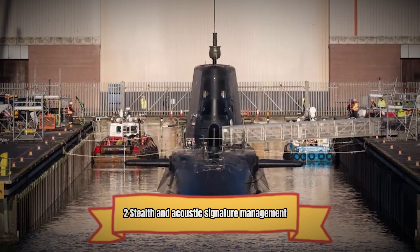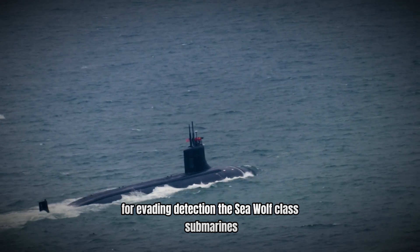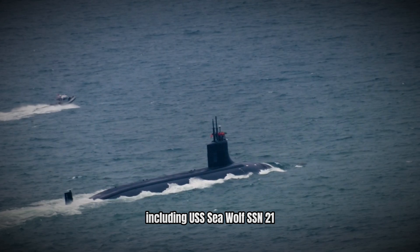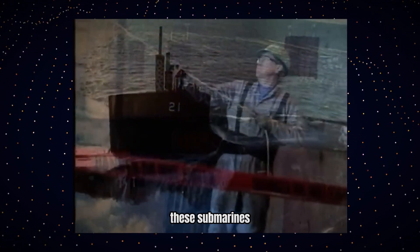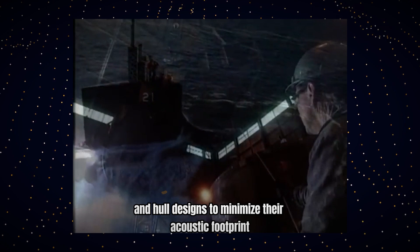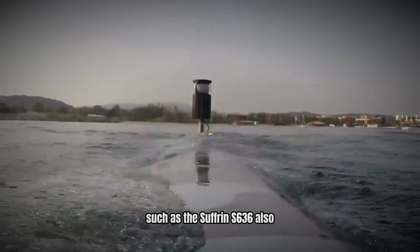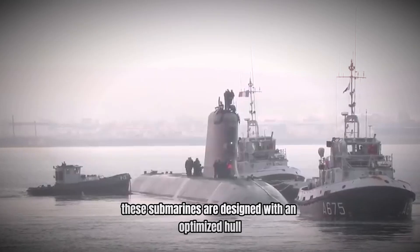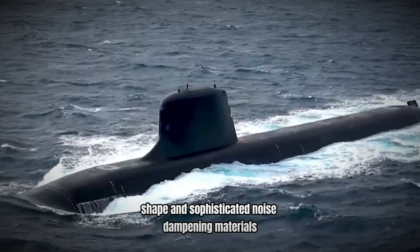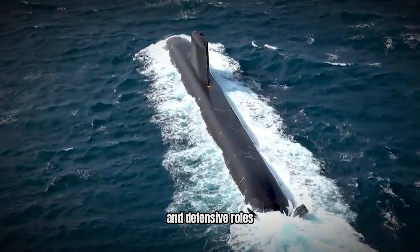Stealth is paramount for submarines, as reducing their acoustic signature is essential for evading detection. The Seawolf-class submarines, including USS Seawolf SSN-21, are renowned for their advanced stealth features, employing a range of noise reduction technologies and hull designs to minimize their acoustic footprint, allowing them to operate covertly in contested environments. The French Navy's Barracuda-class submarines, such as the Suffren S-636, also emphasize stealth with advanced noise reduction technologies, an optimized hull shape, and sophisticated noise-dampening materials to reduce detectability, enhancing their effectiveness in both offensive and defensive roles.